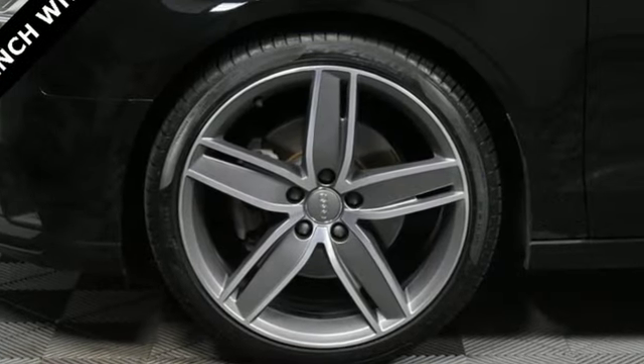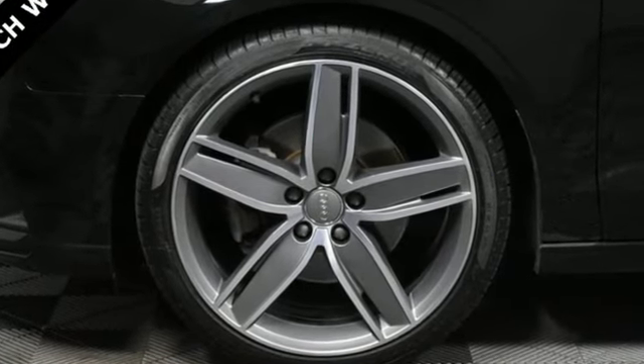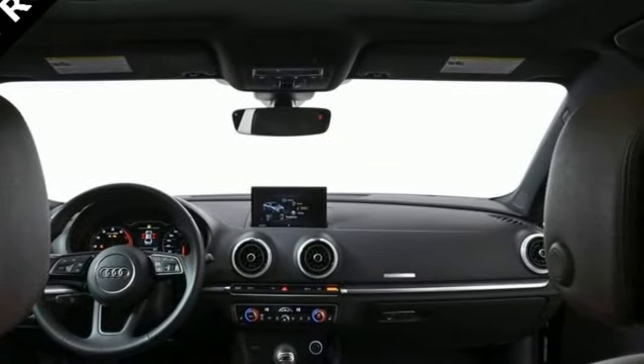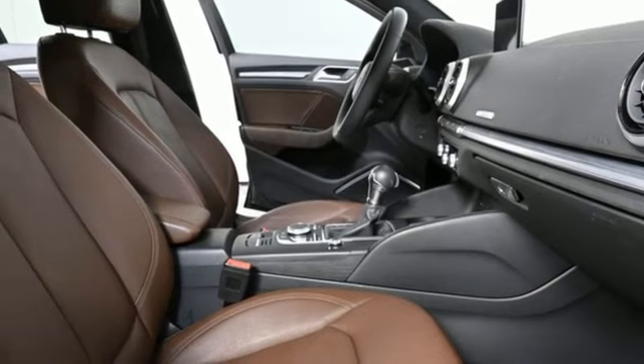External memory control, front heated leather bucket seats, doors and push button start proximity key, intercooled turbo inline four cylinder engine, gas pressurized shocks.